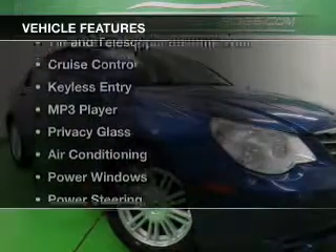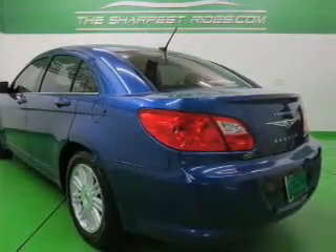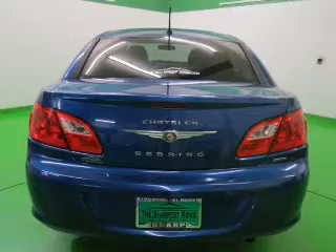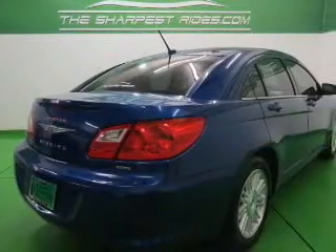The features include Sirius XM satellite radio, digital audio input, tilt and telescopic steering wheel, cruise control, keyless entry, an MP3 player, privacy glass, air conditioning, power windows, and power steering.